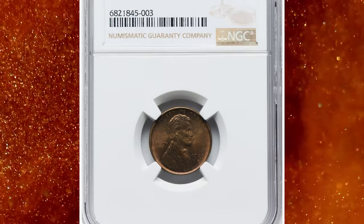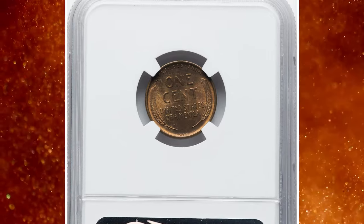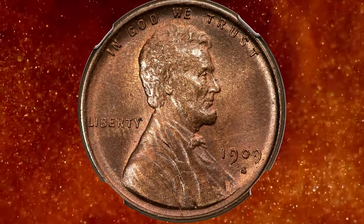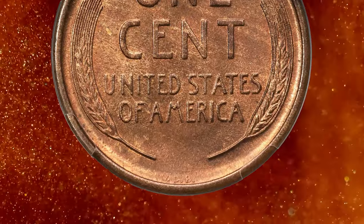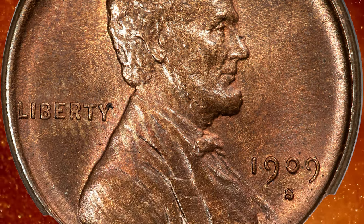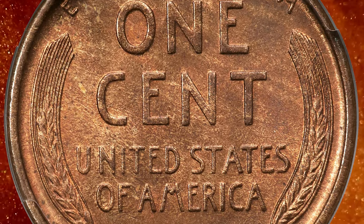Number 7. This is a 1909 S VDB Lincoln Cent in MS65 condition — a satiny red and brown example. According to Heritage Auctions, a pleasing gem red and brown example of this key date, showing blended amber, chestnut, and copper gold hues across satiny luster and well-defined devices. No major abrasions are evident, nor carbon spots. Eye appeal is excellent for the grade. Gem examples of the 1909 S VDB cent are always in demand across all three color classifications.